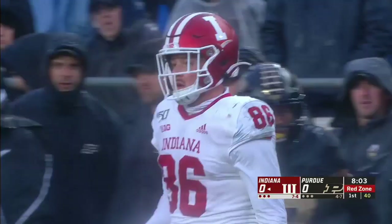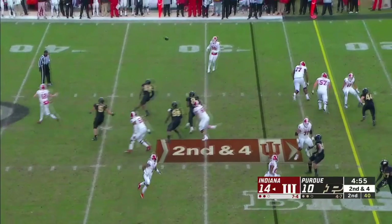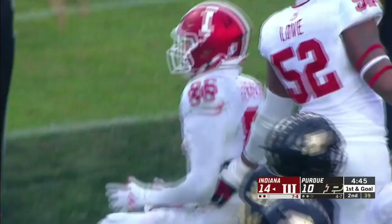Here's the tight end, Peyton Hendershot. He takes it close to the 15-yard line. He and Ramsey very close. 82, which is a career high for one game in the first half. Ramsey will throw it back to his tight end. Hendershot slips one tackle, Hendershot inside the 10, still on his feet, and takes it down to the 3-yard line. A gain of 24. Peyton to Peyton.